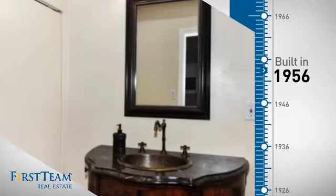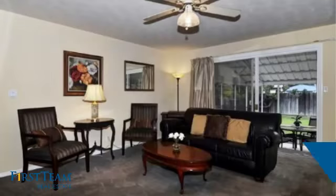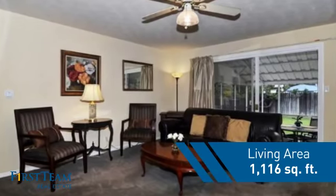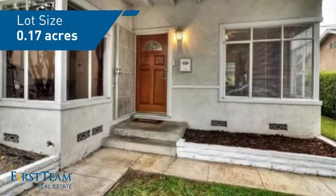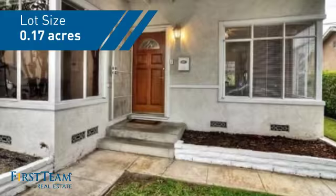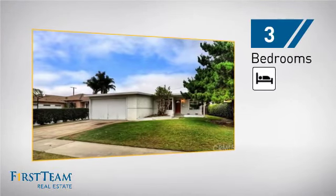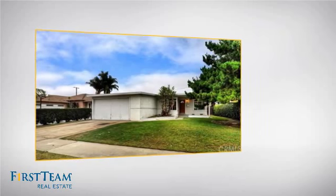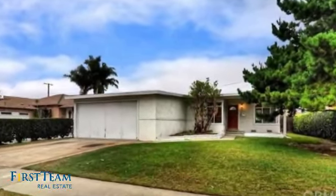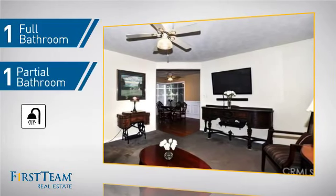This property was built in the late 50s and features over 1,100 square feet of space, giving you a spacious layout to play host or kick back and relax after a long day. Inside you'll find 3 bedrooms so everyone has a private space to come home to, as well as one full bathroom and one partial bathroom.